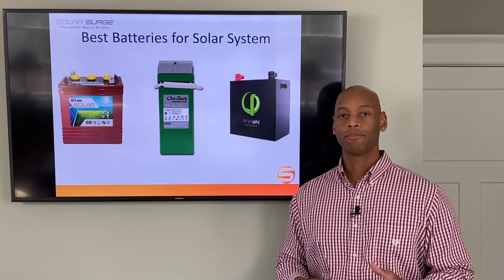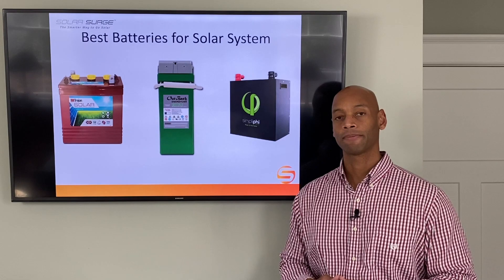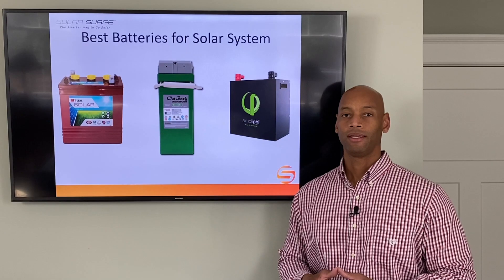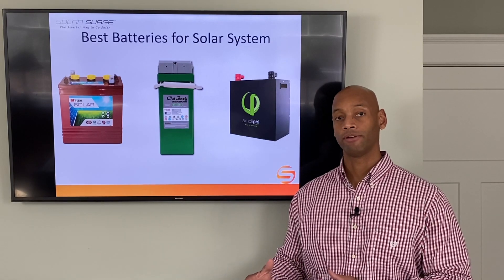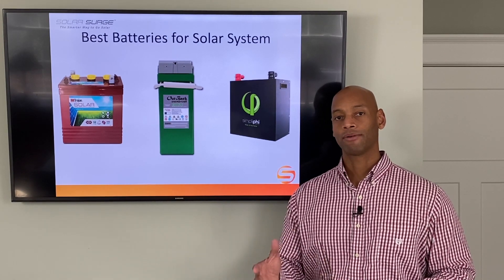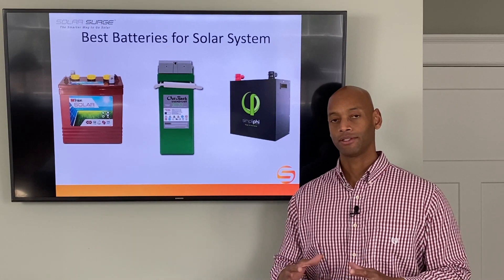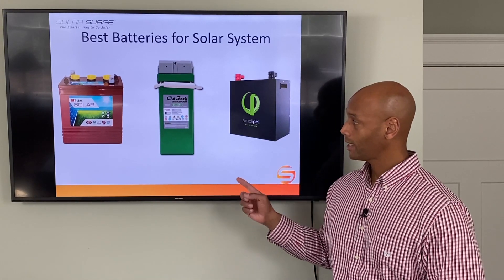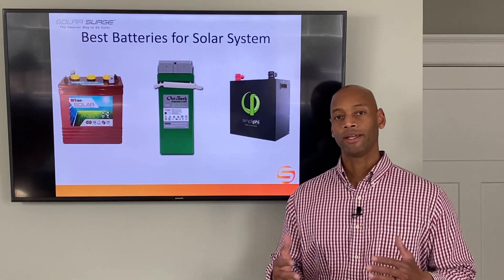In today's video we're going to be comparing three different common battery types available for solar systems. We're looking at modular batteries only — meaning the battery itself is independent from whatever inverter system you're using, as opposed to an integrated battery system like a Tesla Powerwall or an Enphase Ensemble, where the battery and inverter are coupled together in one appliance. We'll look at the three most popular chemistries and where each one might make sense.